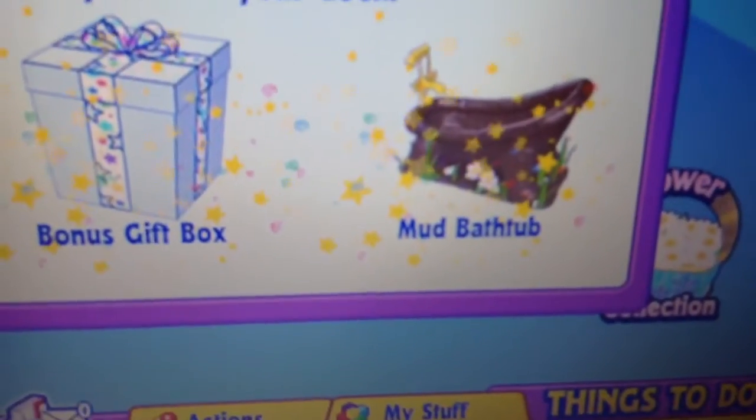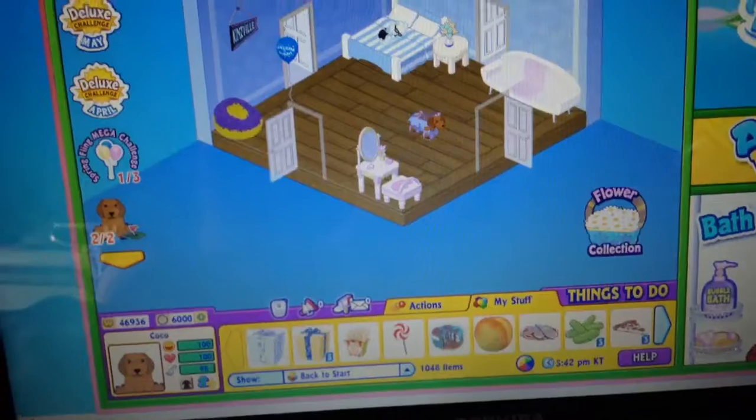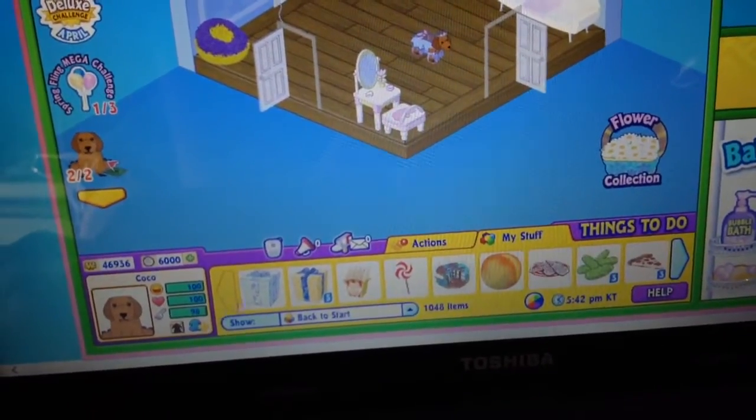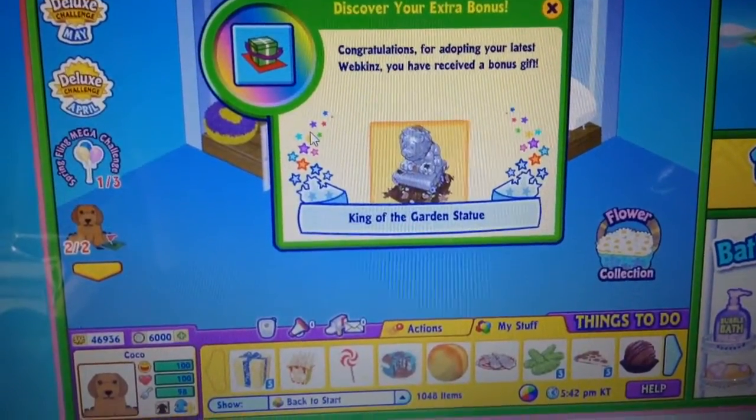So we got his pet-specific item, which is a mud bath tub, a bonus gift box, and a red welcome balloon.